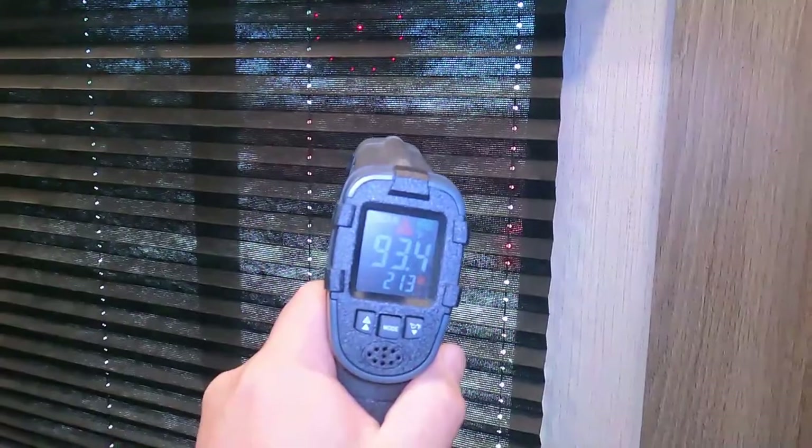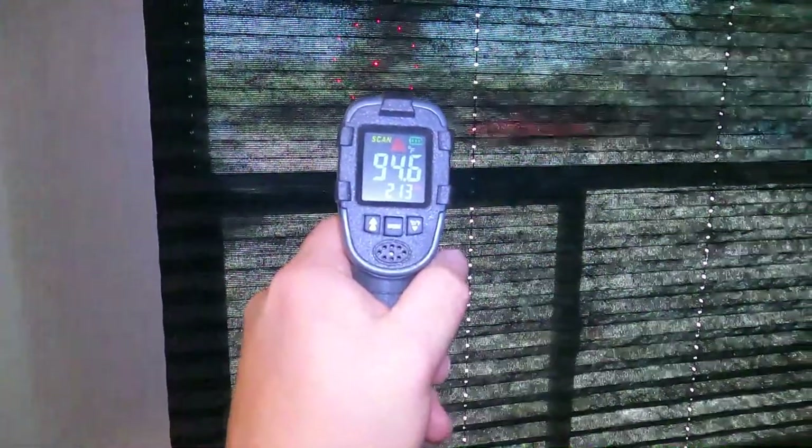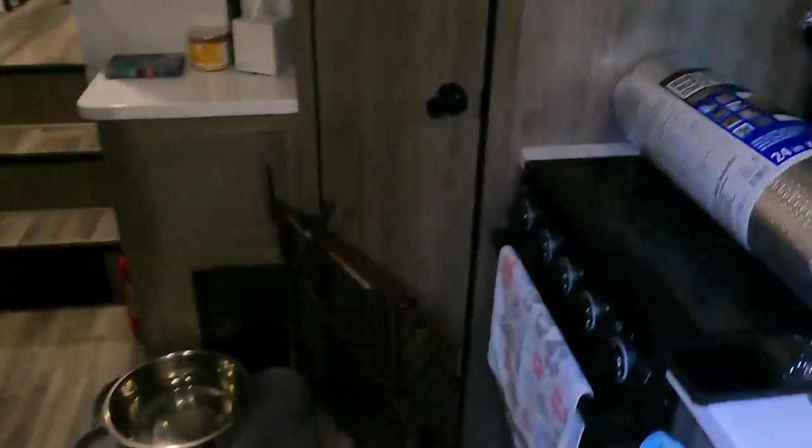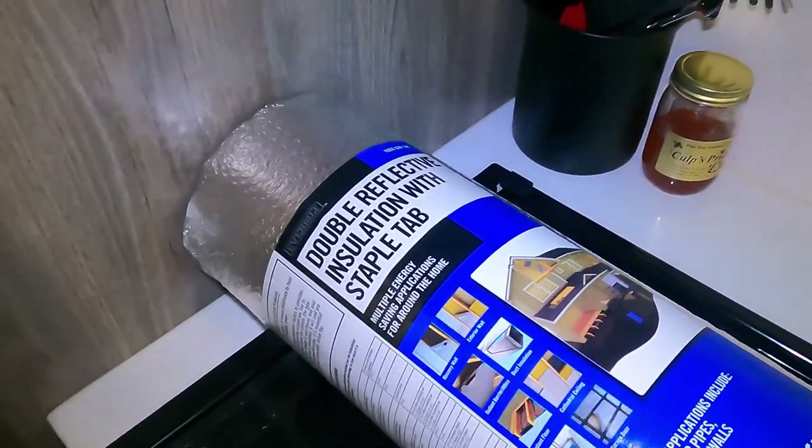Right now we've got 93 degrees coming in this window — 93 on that one, and that's with the shade down. So we're going to put this reflective insulation up and we'll see how much of a difference it makes.